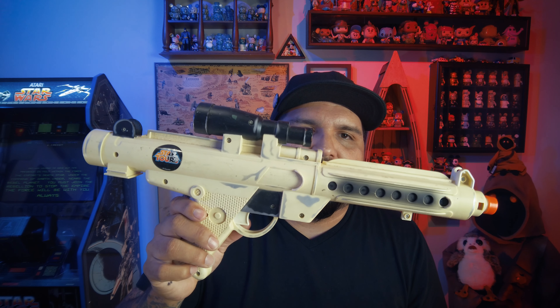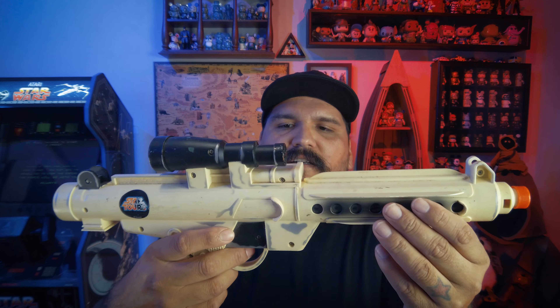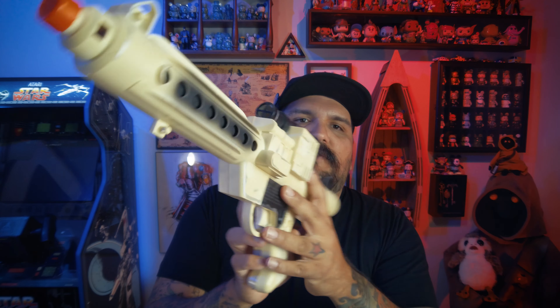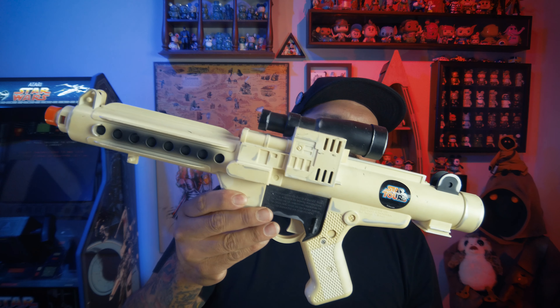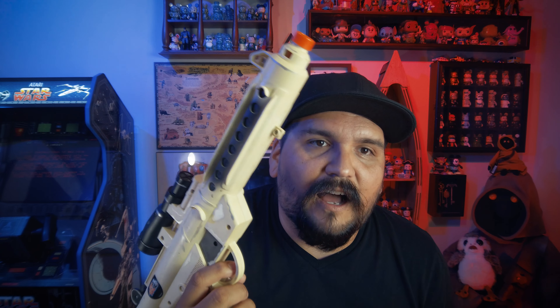Then I picked up this — you're hardly finding this anymore. It's got some light damage, maybe smoke damage, but it doesn't smell like smoke so I think it's just light damage. Look at that Star Tours blaster! You can't beat that — the orange cap end, hollow points right there. I don't know if it lights up, but it was five dollars. Great find.